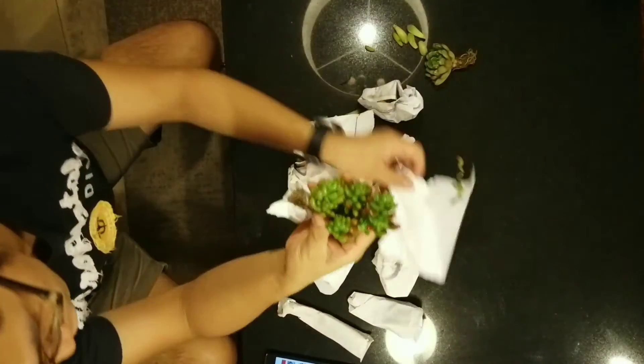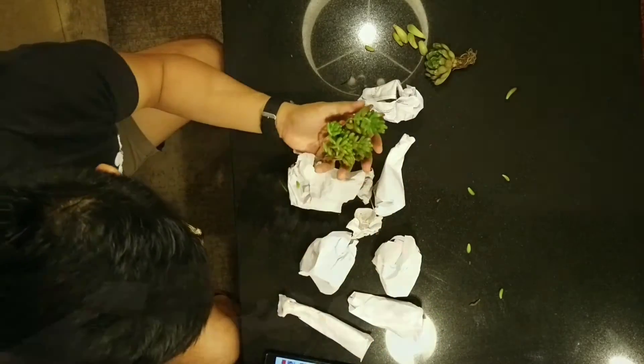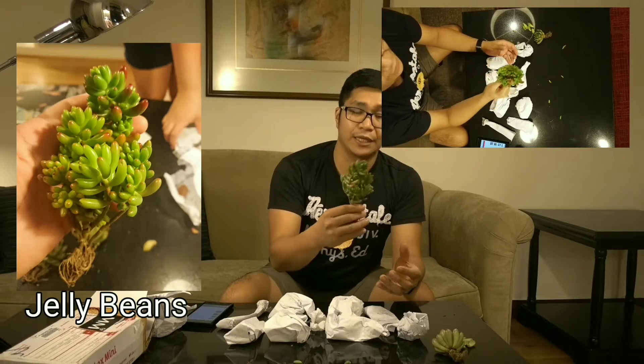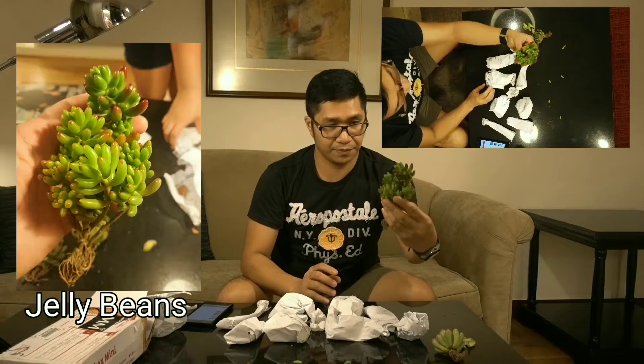Since this one's been opened already, let's go ahead and check it out further. In my previous order, I received this one already from a different seller, but I like this one better. It's called Jelly Beans — from the name itself, Jelly Beans.